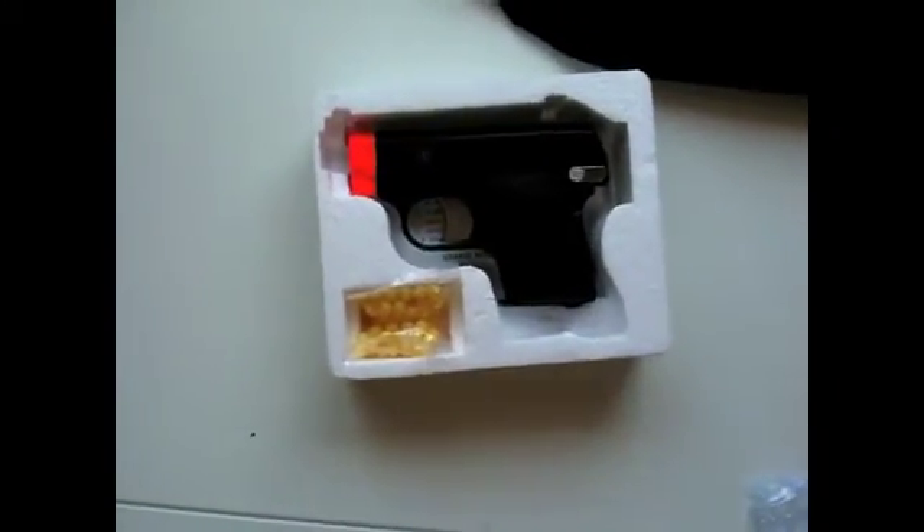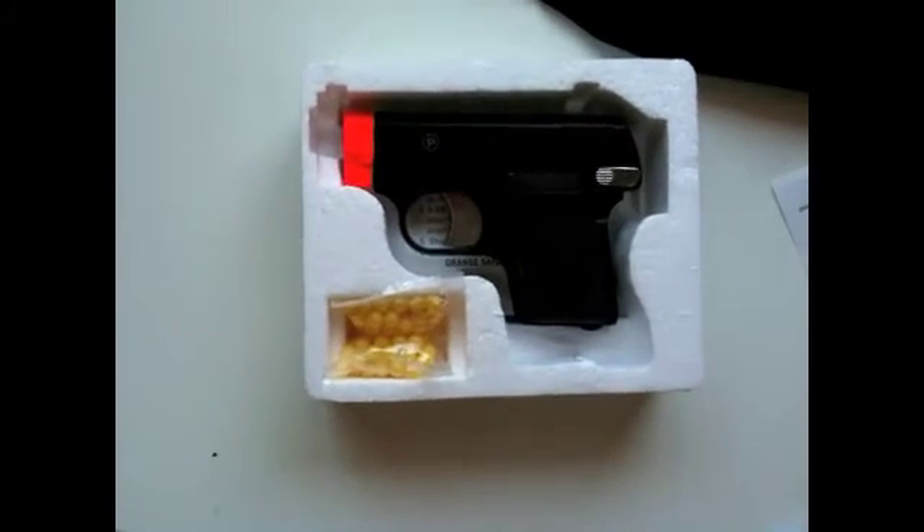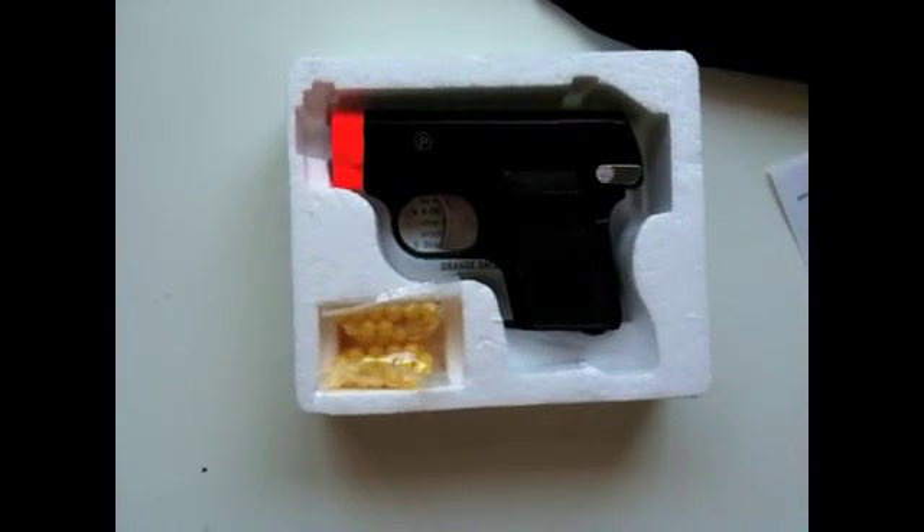Yeah, so as you can see, seven rounds goes pretty dang fast, but this thing is just kind of a fun little thing. You might not use it in serious combat, but it's just kind of fun to play with.